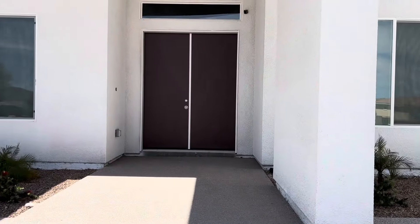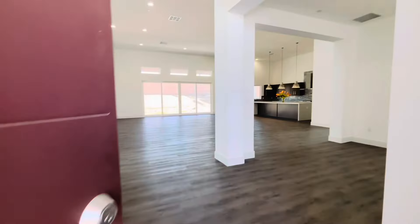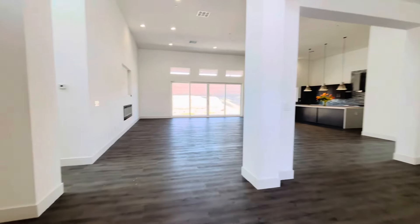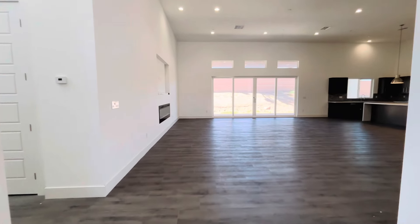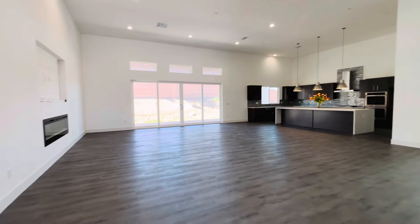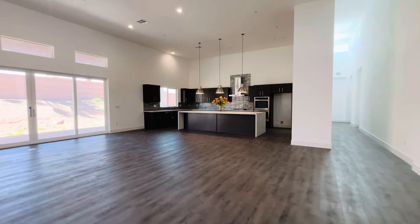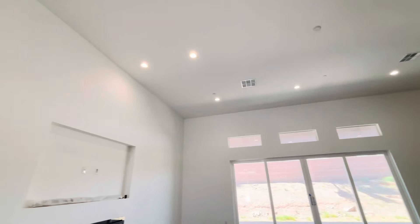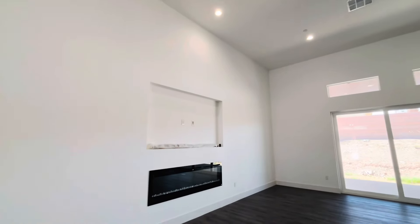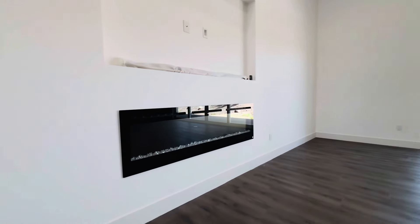Built in 2023, this home has never been lived in. Let's take a look at the inside. Right away you have a beautiful spacious floor plan. The ceilings in this home are 14 feet high and the floors are vinyl luxury plank. Lots of natural light coming in through the windows. On the left you have a space for a TV and an electric fireplace.